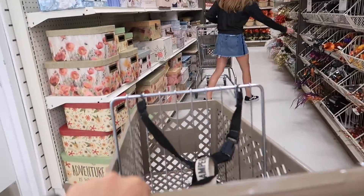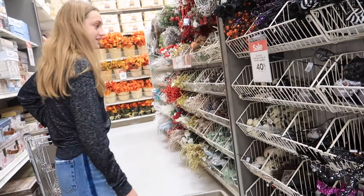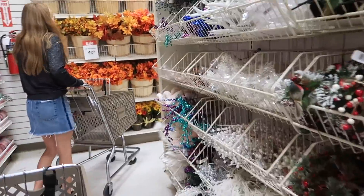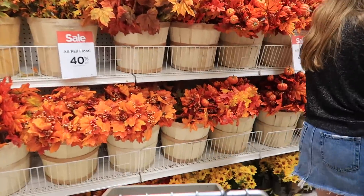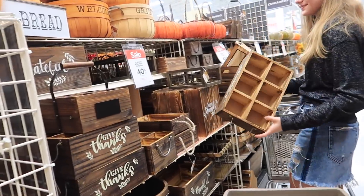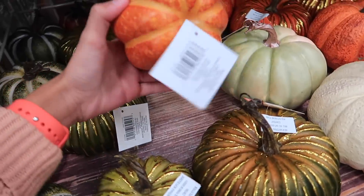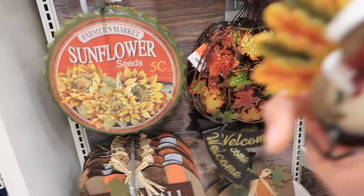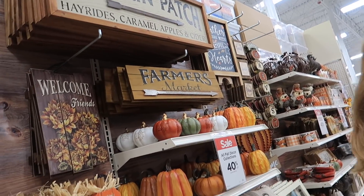Oh wait, there's something that's 40% off so it's probably like three dollars. Christmas stuff — look at that hay bale! Oh, I'm allergic. Oh my gosh, that is so cute. Candles, my dudes!